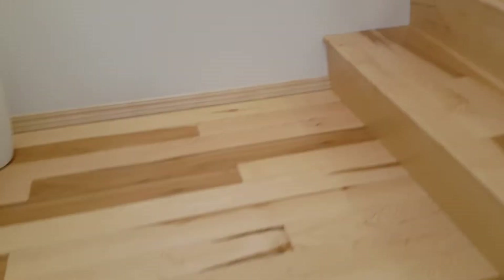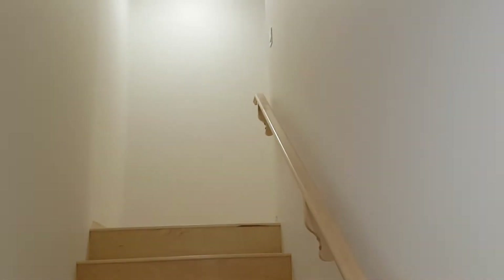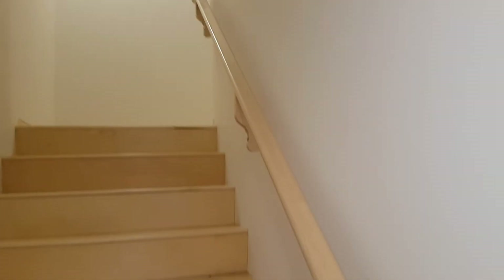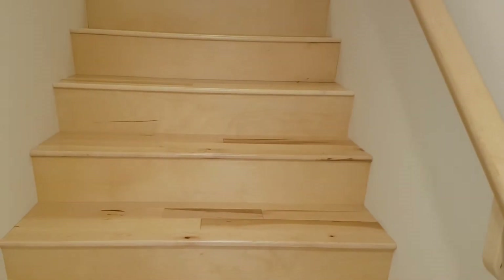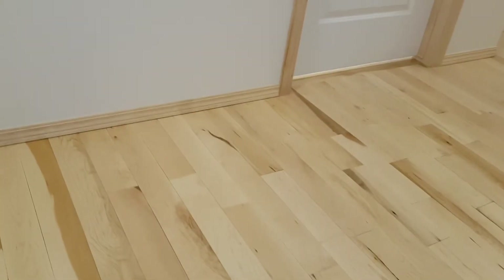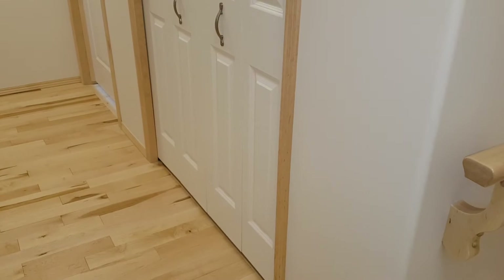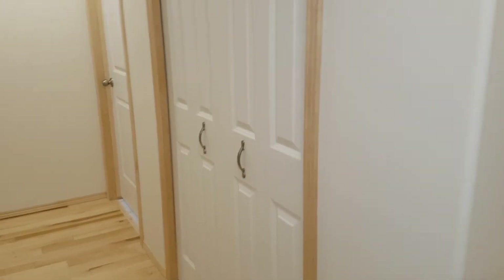Alright, so upstairs — nice landing area. Look at those railings — those are maple. We're at the top floor. Doesn't matter what style townhome Whitewater builds, same kind of concept: lots of storage, lots of closets, three bedrooms, two and a half bath, extra family room.